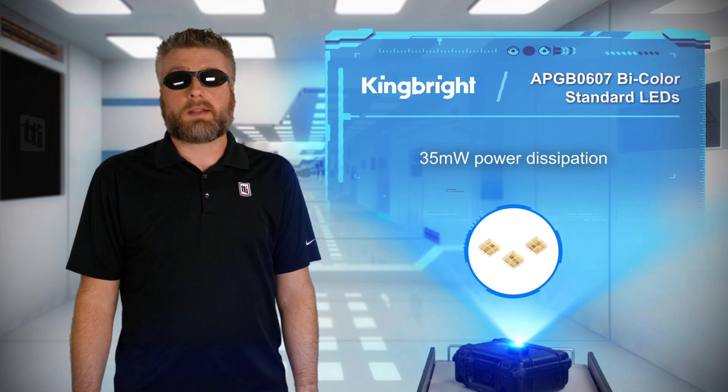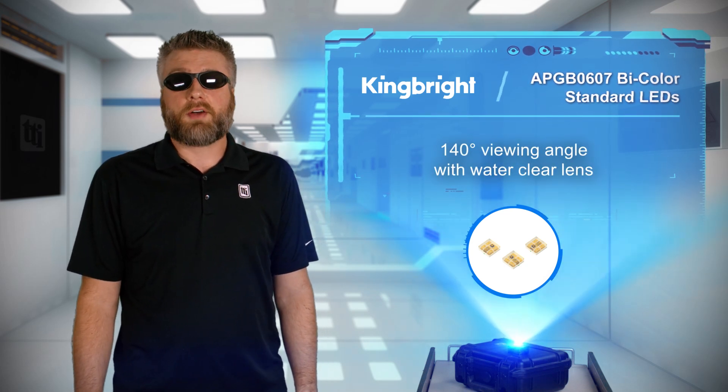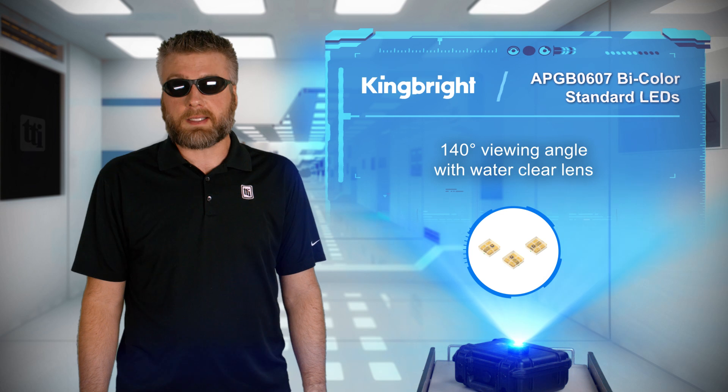This provides increased visibility and longer battery life in backlighting, status indicators, smart appliances, healthcare equipment, and wearable devices.